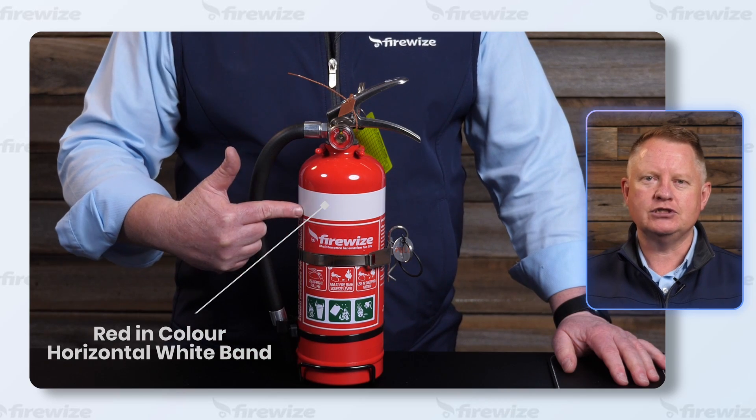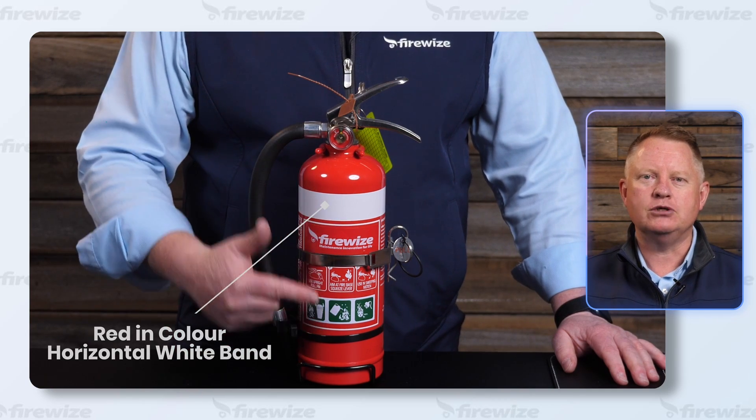The colour of a fire extinguisher indicates its type. Dry powder fire extinguishers are universally effective for most types of fires.